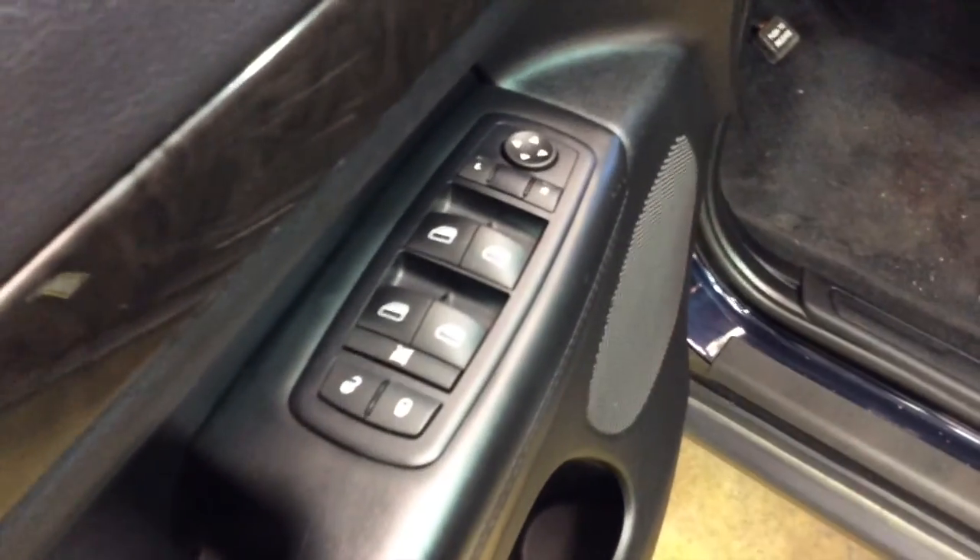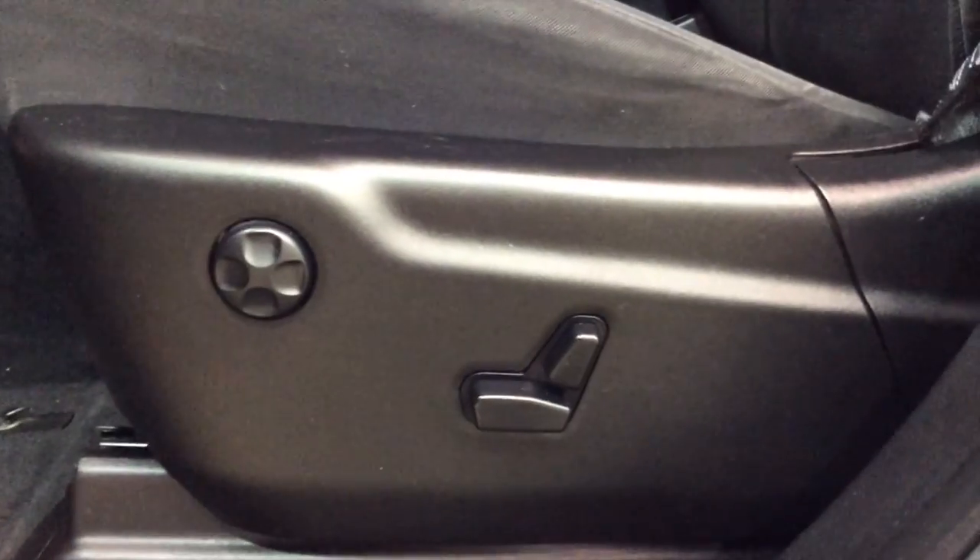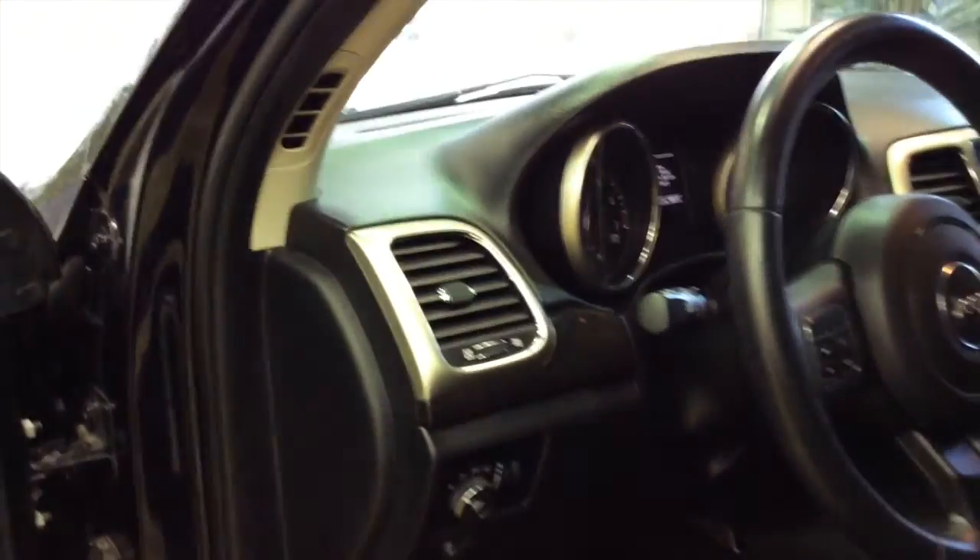Inside we have power windows, power mirrors, and power door locks. Mirrors are also heated. We also have an eight-way power driver seat with four-way adjustable lumbar, automatic headlamps, and a trip computer. We're just going to pan around the interior to give you a little more detail about it.